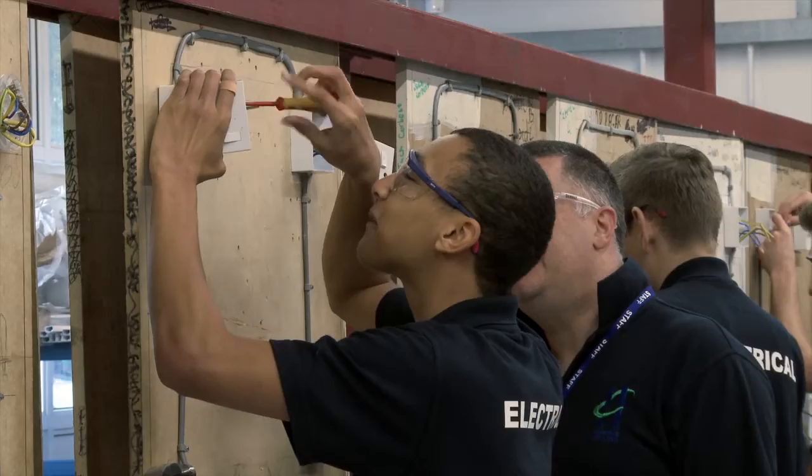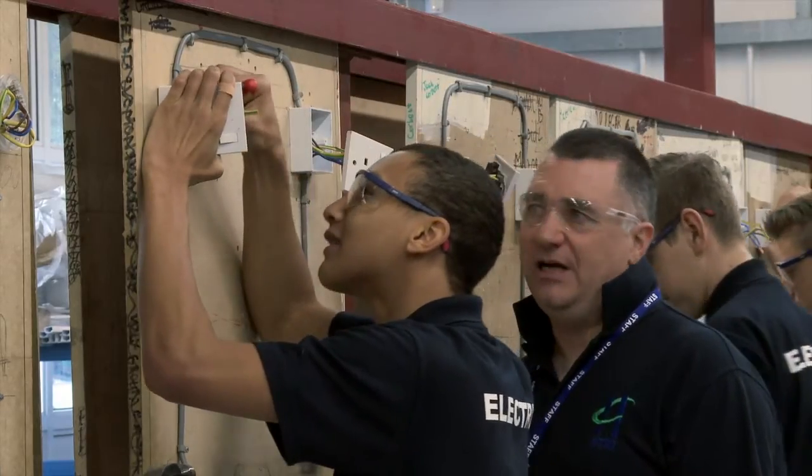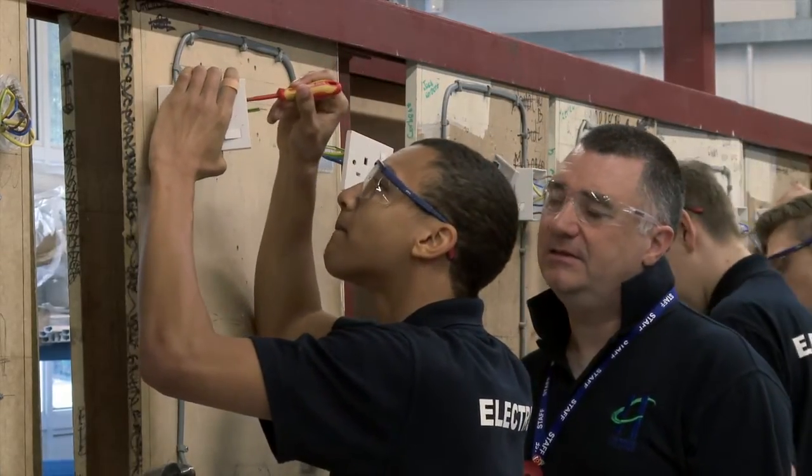They have really good facilities — loads of computers, the practical room is really good, and they have all the materials and everything like that. The tutors are fantastic because they help you if you don't understand something — they make sure you understand it. They do the lesson in bits and they don't just give you a sheet and tell you how to do it; they try and help you.